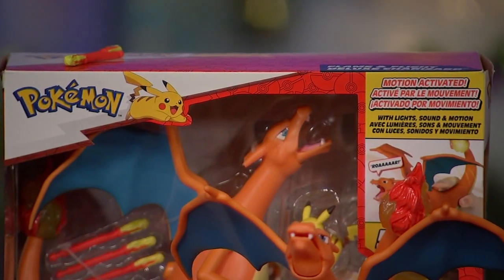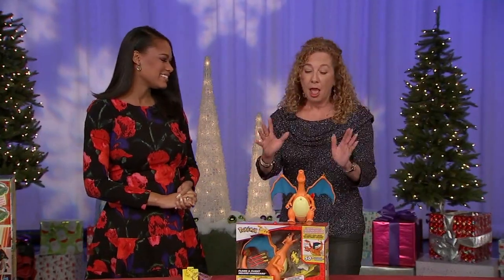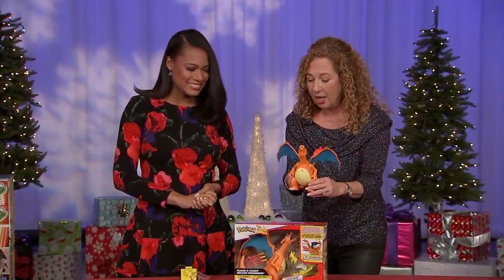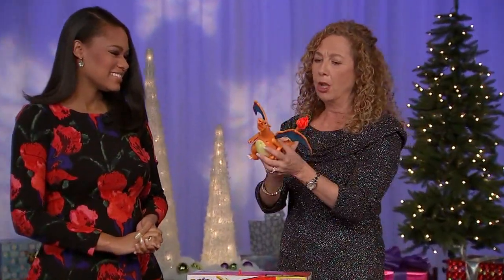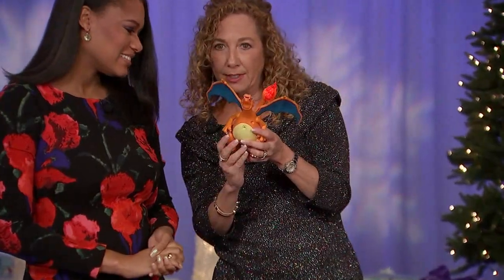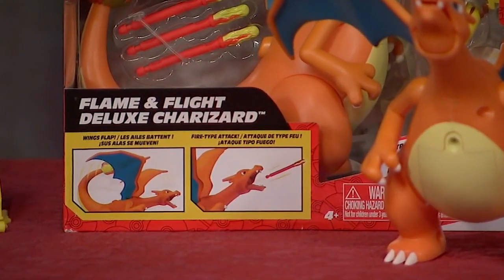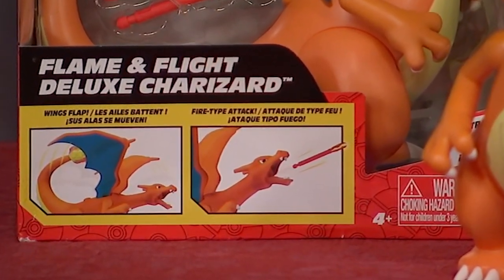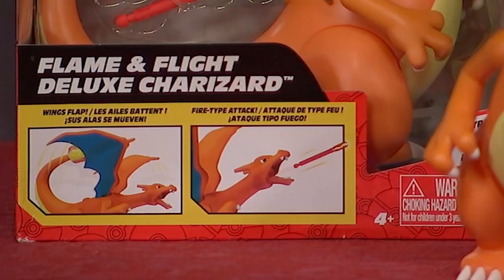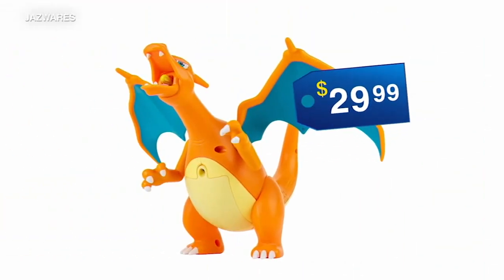Pokemon is still hot, and so is this next toy. This is the Pokemon Flame and Fight Charizard — ferocious, really cool, and you hear all kinds of sounds. Watch what comes out of his mouth, because it's a dragon. Kids will load him up and flames will come shooting out. Tons of fun, and there's a bonus too — they can even launch Pikachu. It's $29.99 for kids 8 and up.